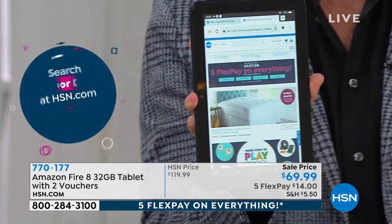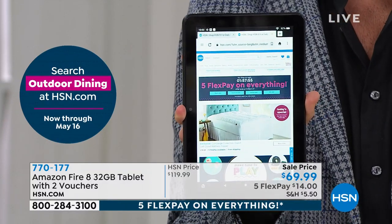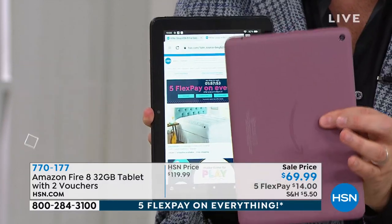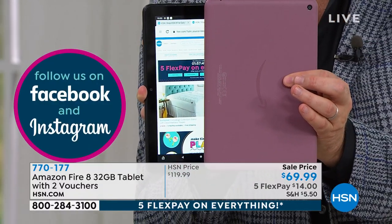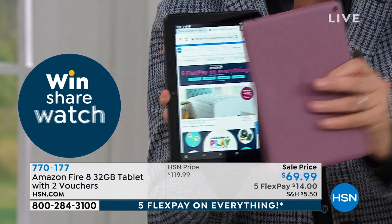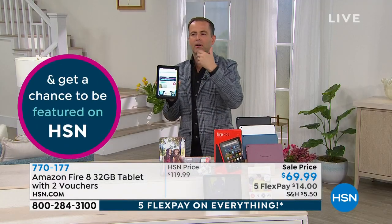If you want the white, there are now fewer than 200 left. The plum is also selling out really fast — we're estimating about seven minutes to sell out the majority of what remains.